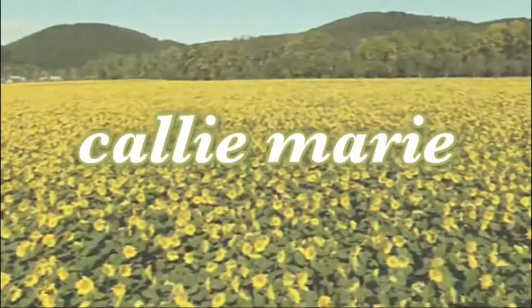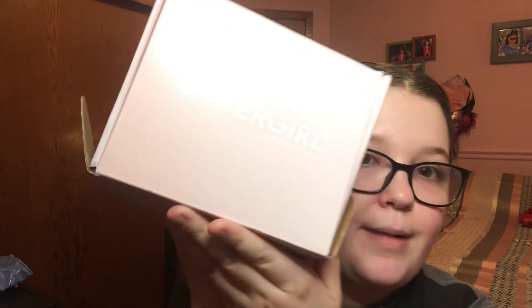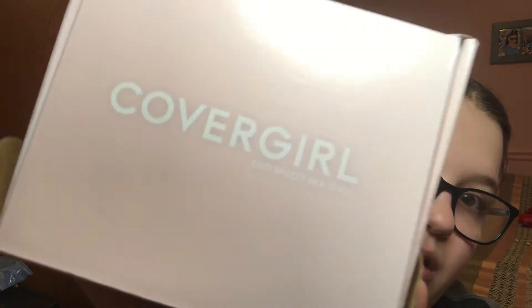Hey guys, welcome to my channel. Today we're going to be trying some new makeup. First, I want to talk about the influencer box I got from CoverGirl. If you guys don't know what Influencer is, it's a social media program where you can sign up, make an account, get emails for surveys and fun little makeup quizzes, and if you get chosen you'll get a free box.